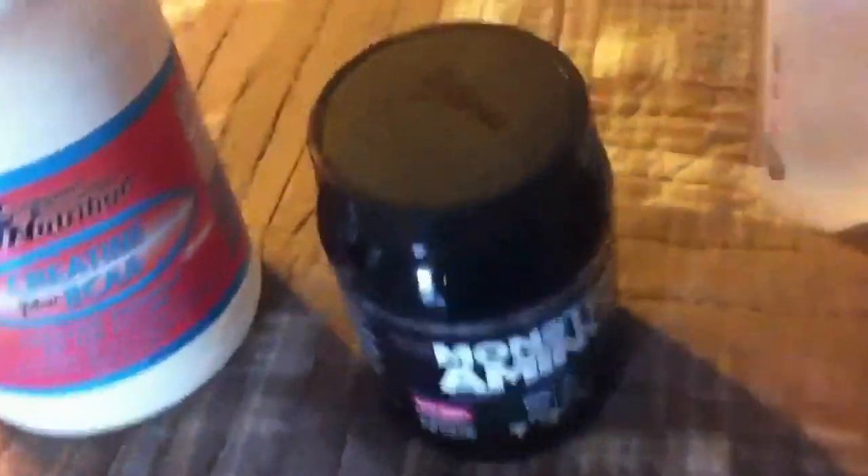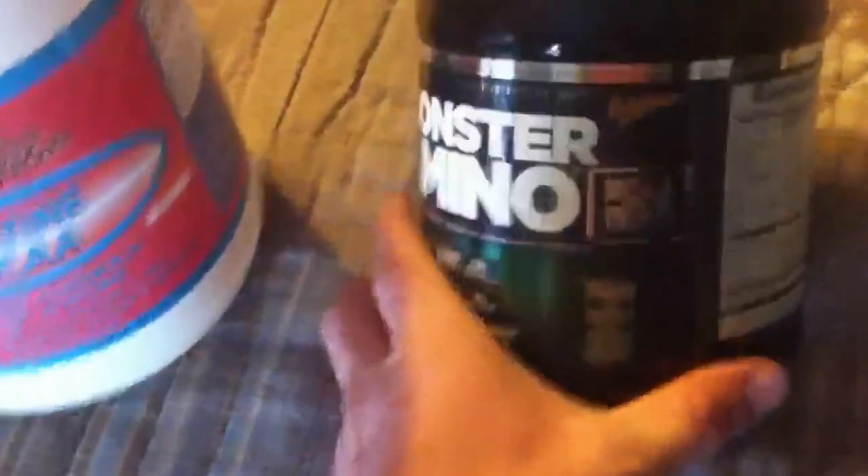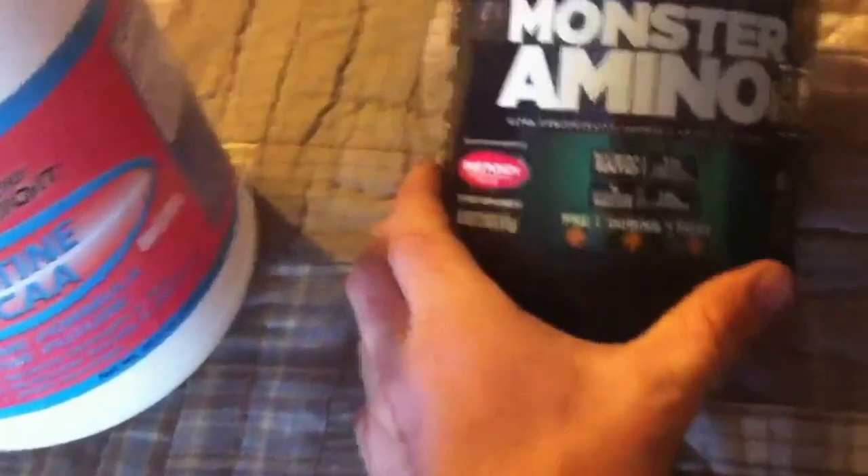I just wanted to show you my pre-workout drink. I use creatine and Monster Amino. I was using some other brand from GNC — can't think of the name — the container was smaller and this is cheaper. The flavor's not as good; it's fruit punch supposedly, didn't taste like it, but this is packed full of all the branched-chain amino acids.